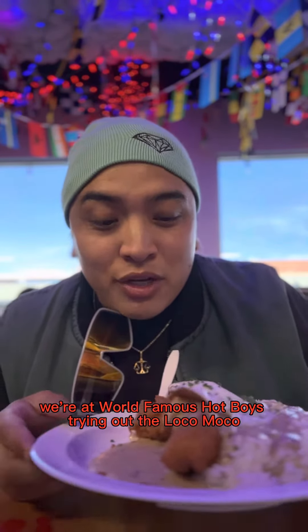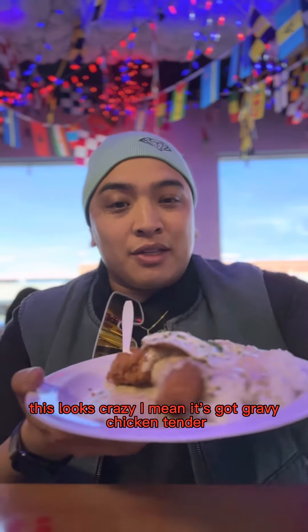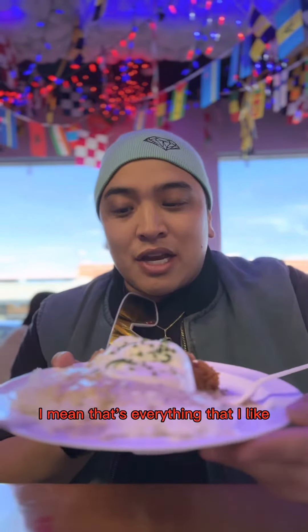We're at World Famous Hot Boy's trying out the Loco Moco. This looks crazy. It's got gravy, chicken tender. Looks like a fried egg. I mean, that's everything that I like.